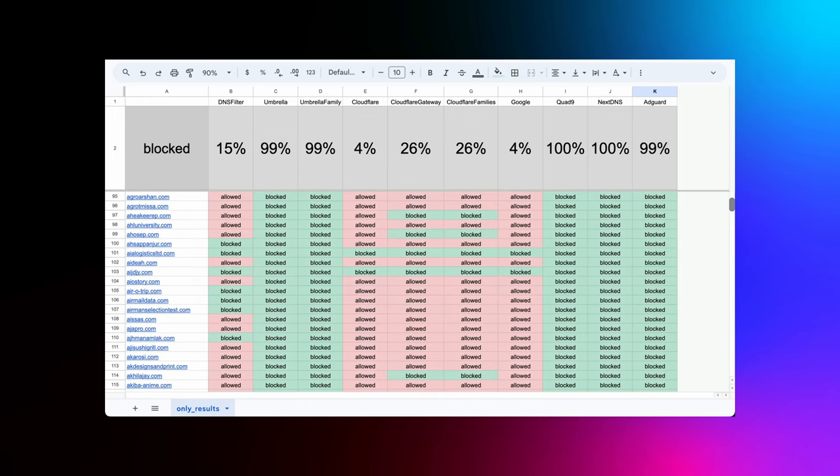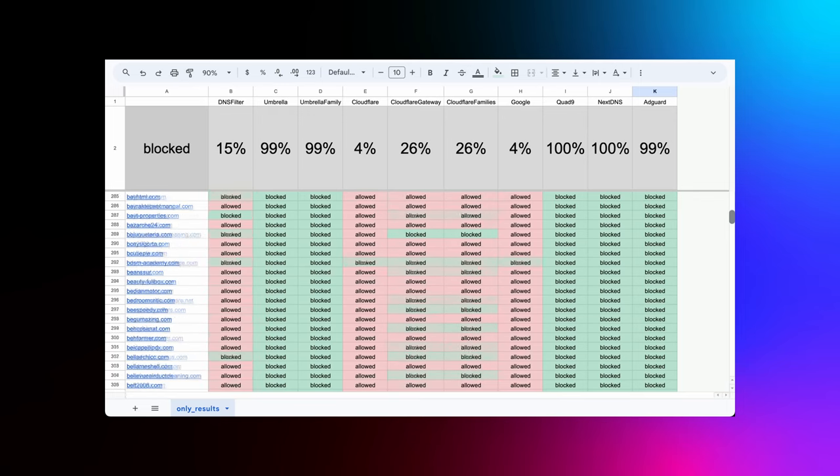Let's dive into the results of our protected DNS providers test — some interesting findings here. Starting with DNSFilter, we only blocked 15%, the least of the tested providers. That's not a strong showing. Should I look for a new job? I'll get back to what that means. Moving on, both Umbrella and its family variants showcase an impressive block rate, only allowing 1% of the domains. Cloudflare's public service blocked 4% of the domains, but as mentioned, it's not meant to provide security — so those blocked domains are clearly the worst of the worst.